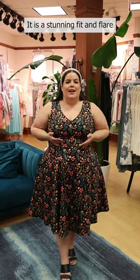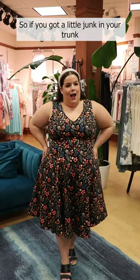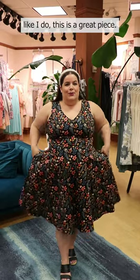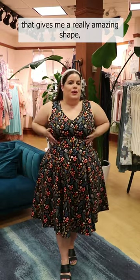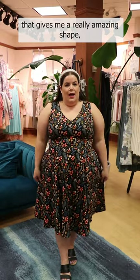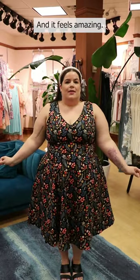It is a stunning fit and flair with pockets. So if you've got a little junk in your trunk like I do, this is a great piece. It just sort of hides all that and gives me a really amazing shape, which I absolutely love. And it feels amazing.